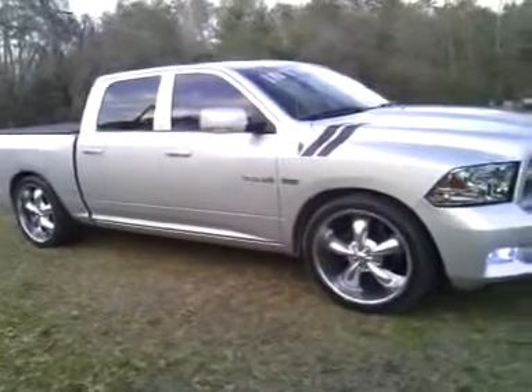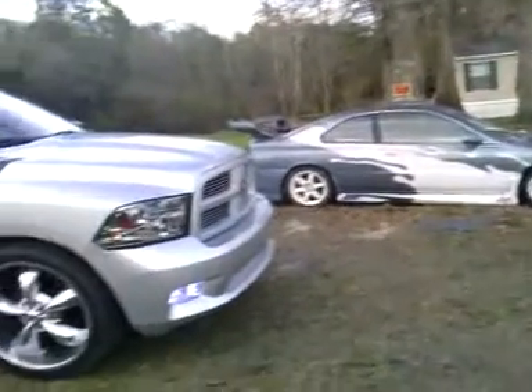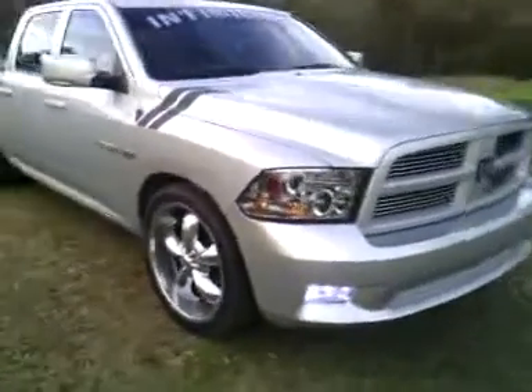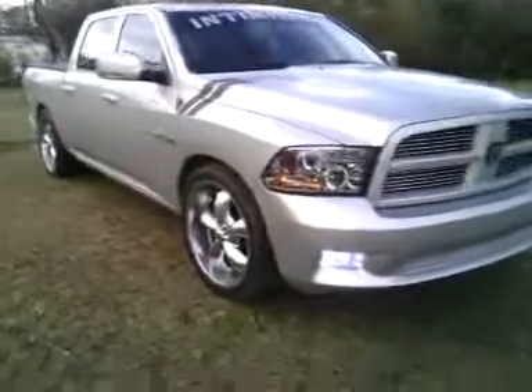2-4 drop. That's my car — in case y'all haven't seen that one before. A little Honda project over there too. 2010 Dodge Ram 2-4 drop.